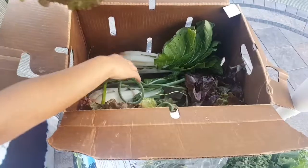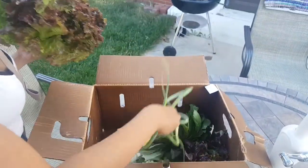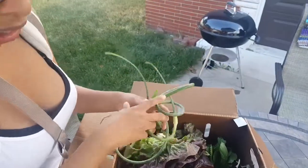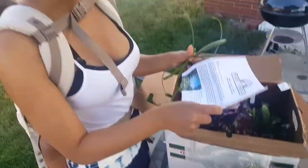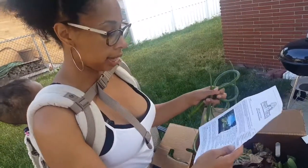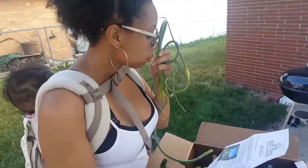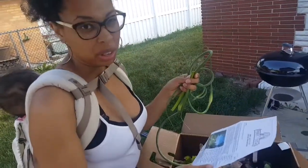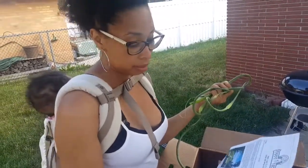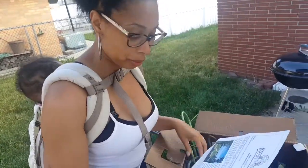And these are — I've never seen this before, ever in my life. Looks a little weird, but luckily Farmer John has told us what these are: garlic scapes. Never heard of them. Smells a little garlicky. I like garlic, so we will try to work with that.